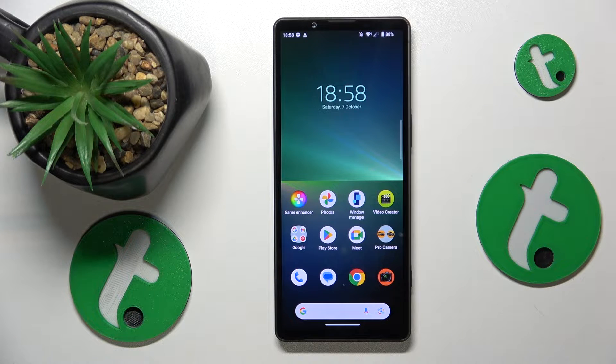This is Sony Xperia 5 Mark 5 and today I'll show how to quickly fix the Wi-Fi connectivity problems on this device.